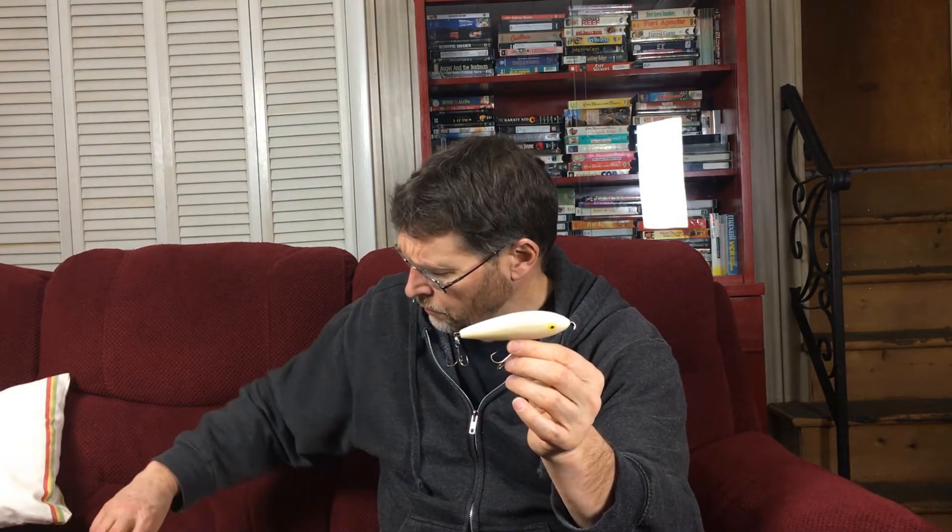Bone is a great color in itself — a really good bass-catching color — but because it's bone, if you're good with an airbrush you can get it custom painted. This one has a really nice Tennessee shad pattern painted on it. If you're fishing at Raystown Lake in mid Pennsylvania, this is a legendary lure for smallmouths and stripers. Anywhere you have alewives and gizzard shad, this lure works.